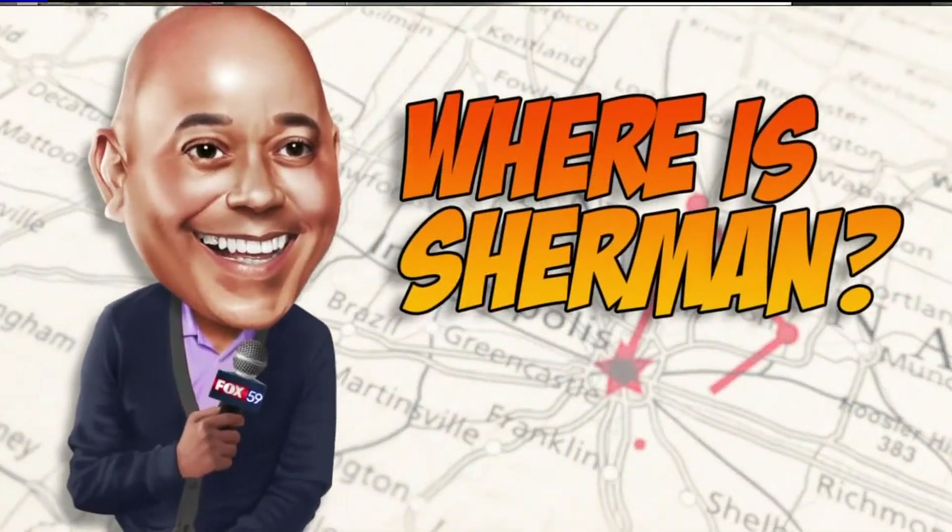Just minutes to go before 9 o'clock. Here's a way to help ease the holiday stress on the family pet — check them into a luxury hotel for pets. Sherman is in Castleton to give us a look inside this new pet hotel.